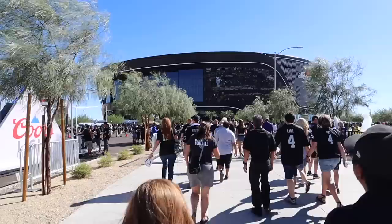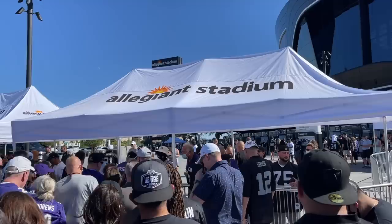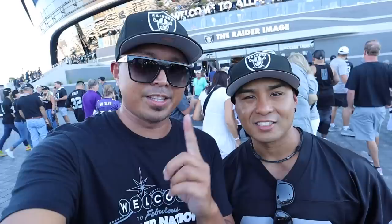In order to enter Allegiant Stadium you have to adhere to the NFL's clear bag policy. Check out the Allegiant Stadium website for more details on what bags you can bring in. You also have to have proof of vaccination to enter, and either show it through the Clear app or bring the physical card itself. Make sure you have your Clear app and all your stuff downloaded because they're going to check that on the way in.